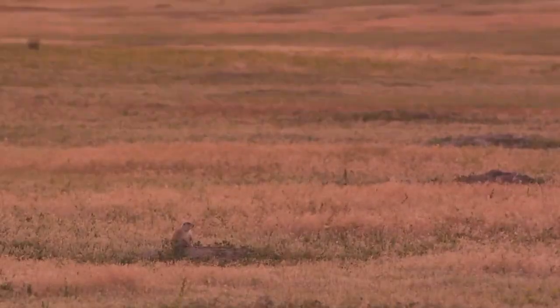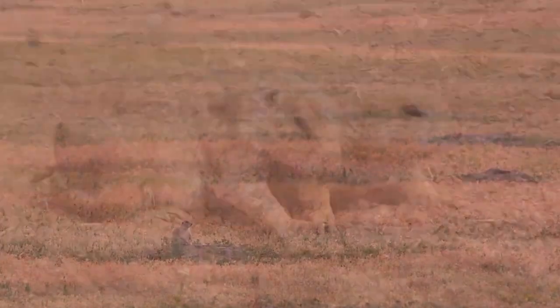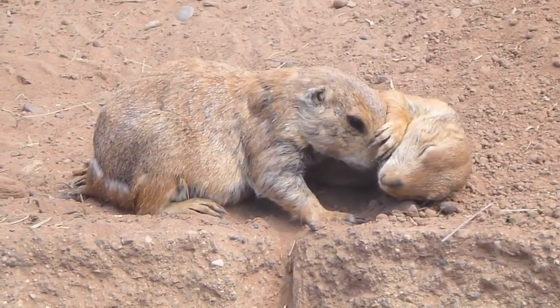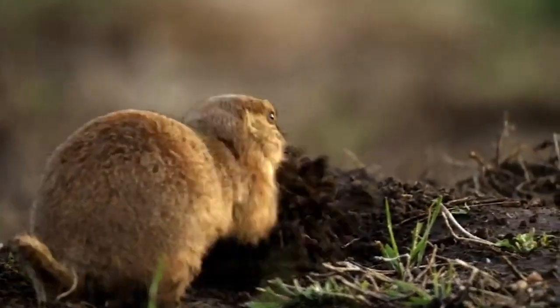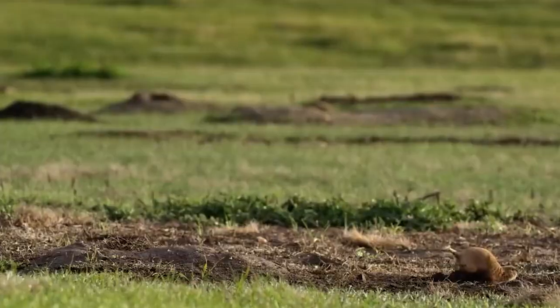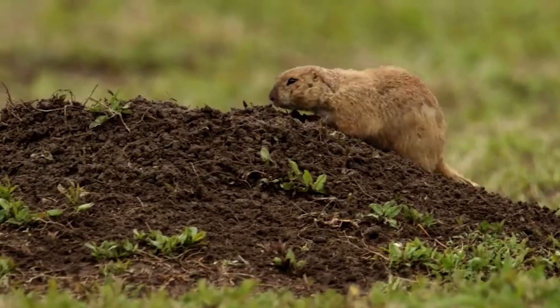There is one cute furry little rodent that is an important part of the wildlife refuge — the black-tailed prairie dog. Prairie dogs are some of the most important animals for the refuge ecosystem because they burrow and forage for forbs and moisture-rich grasses. This reduces plant growth competition and allows room for more forbs and weedy plants to grow. Bison feed on these plants.